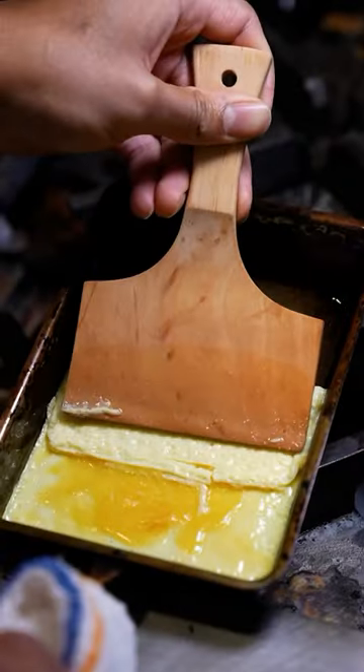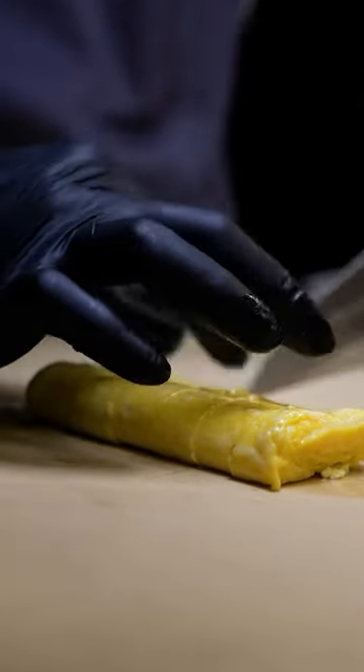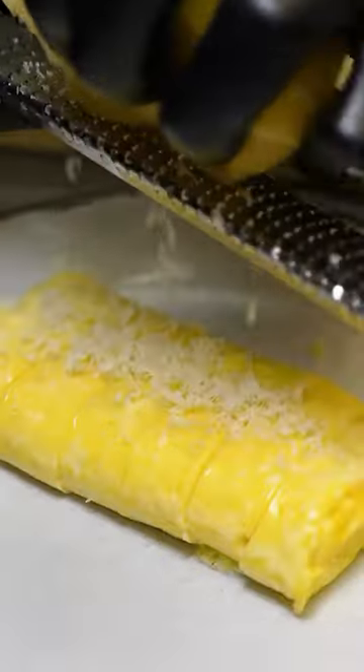For the egg, we have a Tamagoyaki. But instead of the traditional Tamagoyaki, we add some cream, butter, mirin, and white soy.